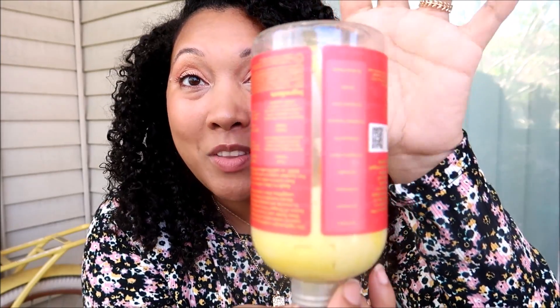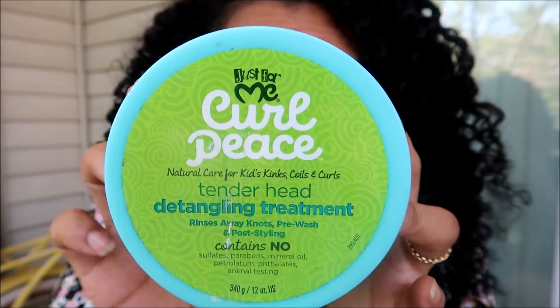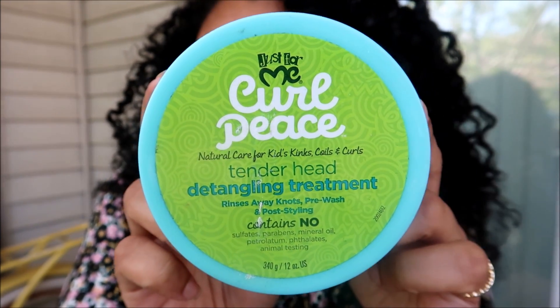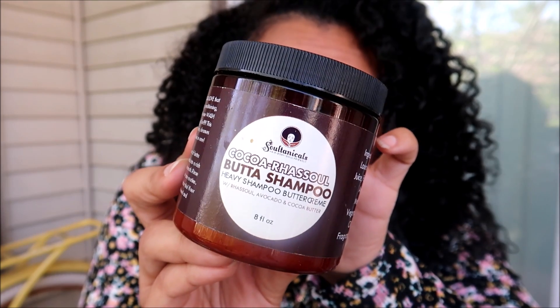One of the things I was looking forward to for this challenge was using stuff up — I used up so much this past month alone. For pre-poo, I used the Shea Moisture Fruit Fusion line, their Coconut Water Weightless Cream Rinse. The slip booster is the one from Just For Me, the Tender Headed Detangling Treatment — all marketed for kids but it definitely works on my tender head. For my cleanser, I'm using the Sultaniics Cocoa Rasool Butter Shampoo, which I hadn't tried during that first Aloe April wash day.